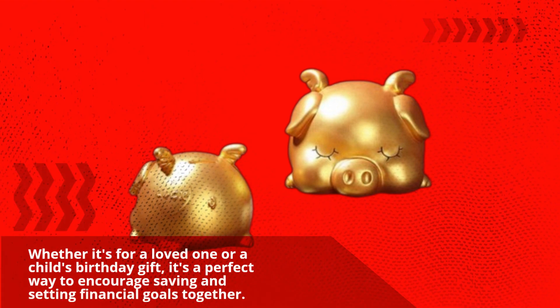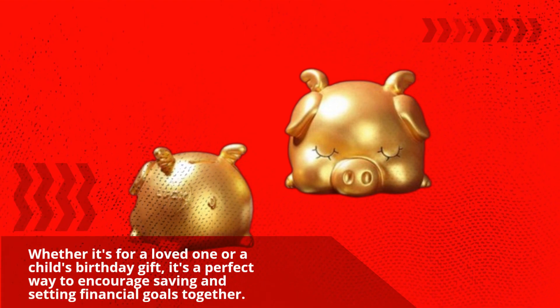Looking for a great gift idea? Whether it's for a loved one or a child's birthday gift, it's a perfect way to encourage saving and setting financial goals together.